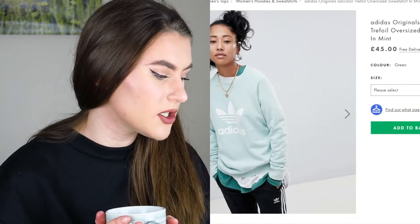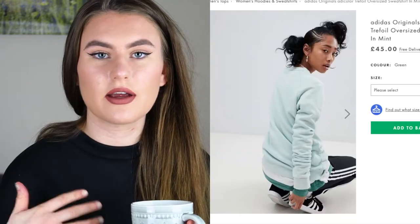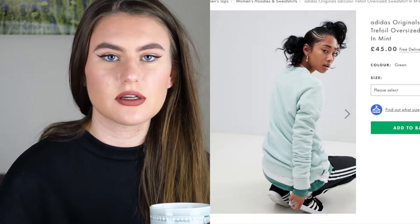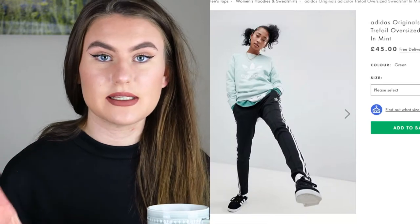The next thing I saw is a little bit more pricey - it's from Adidas and it's £45. It's the Adidas Originals Adicolor Trefoil oversized sweatshirt in mint. The reason I love the look of this is because it's a nice jumper-type thing but also because the color is like my favourite - I love that minty bluey-green color. But I wouldn't buy it mainly because it's £45 and I don't really need it.